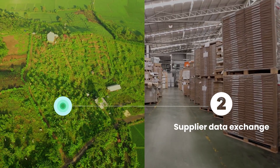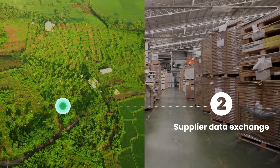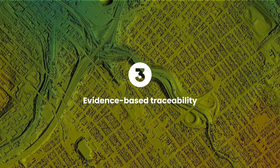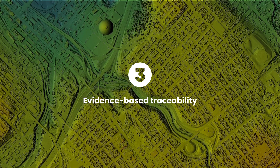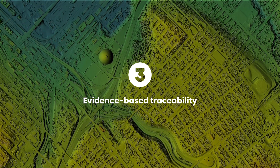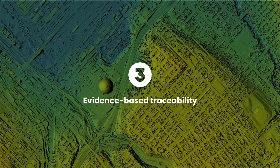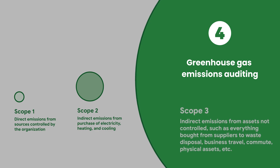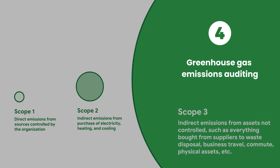And engaging with all suppliers in the value chain via easy data exchange, utilizing evidence-based traceability and optimizing the supply chain for responsible sourcing decision-making, and even communicating progress towards sustainability goals to stakeholders and consumers.